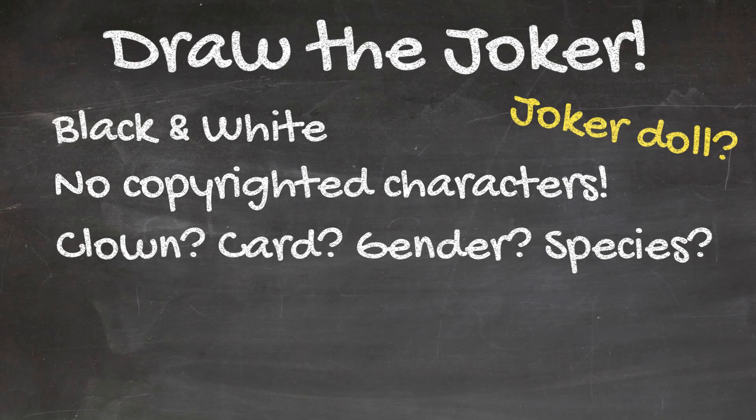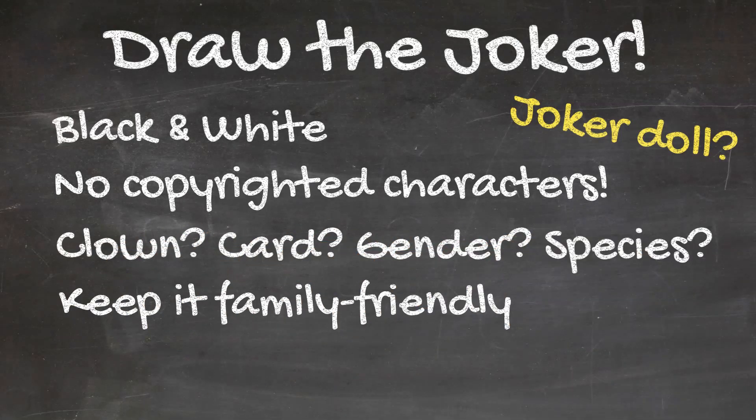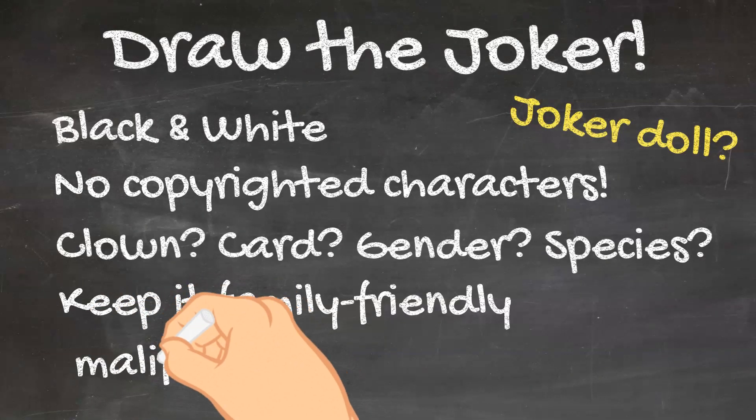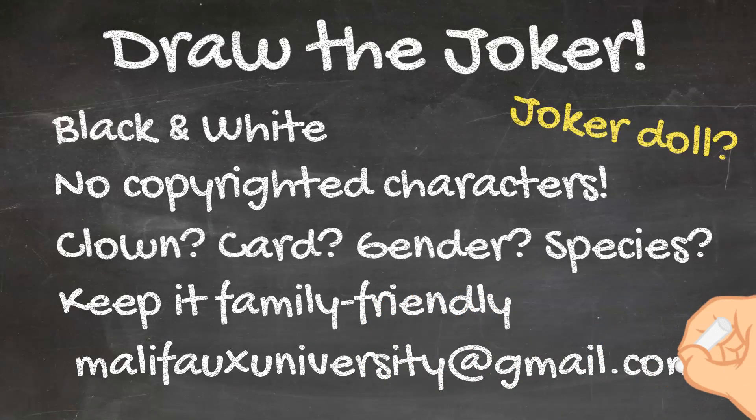Remember that Malifaux University is a family-friendly university, so your art should be appropriate for anyone old enough to play Malifaux. Email your art in PDF, JPEG, or PNG format to MalifauxUniversity at gmail.com. If you draw your art in physical media — ink and paper — please scan it in. Do not just take a picture of it with your phone.